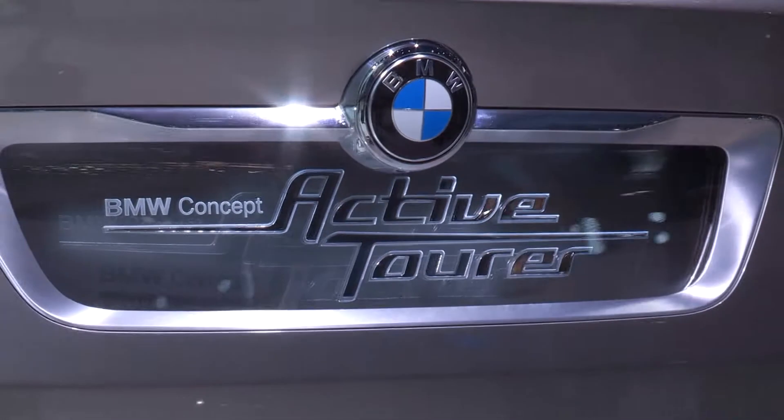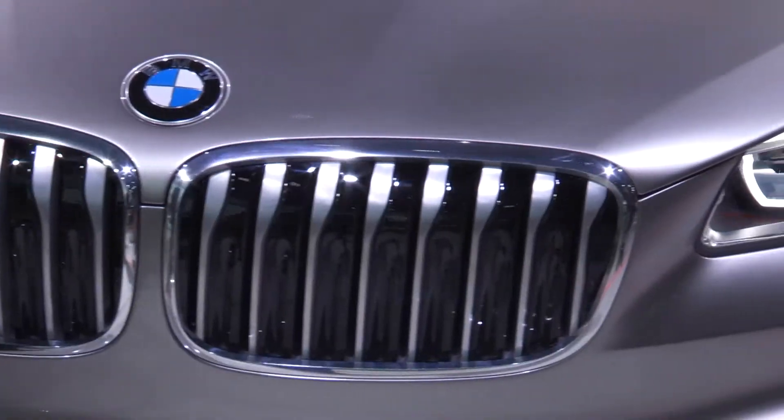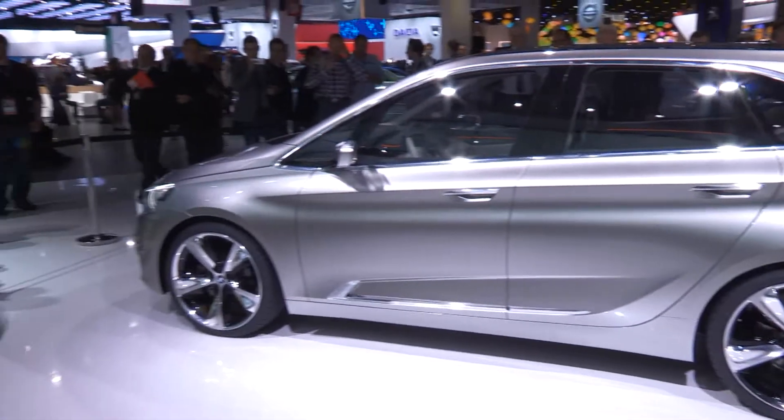This concept Active Tourer will become the first front-wheel drive BMW when it goes into production as the 1 Series GT next year. It's the end of an era.